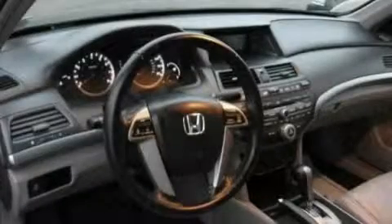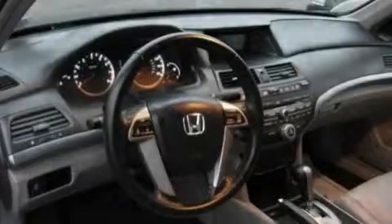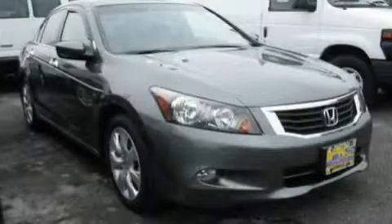This vehicle has fewer than 8,000 miles on the odometer. It features a 3.5 liter 6-cylinder engine and a 5-speed automatic transmission. Stop by today and test drive this car for yourself.